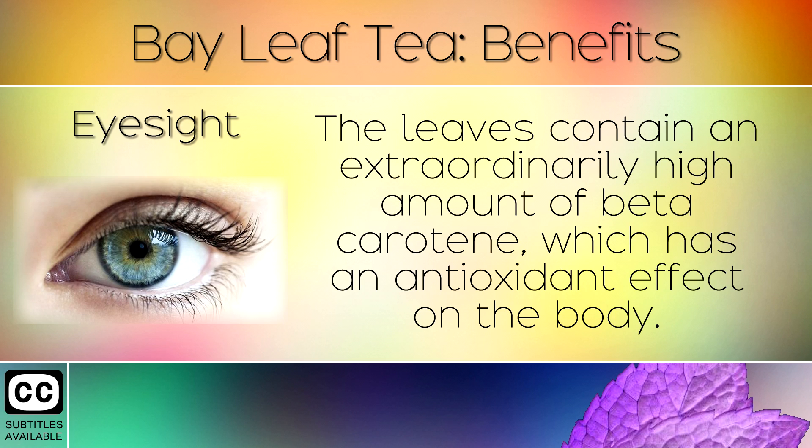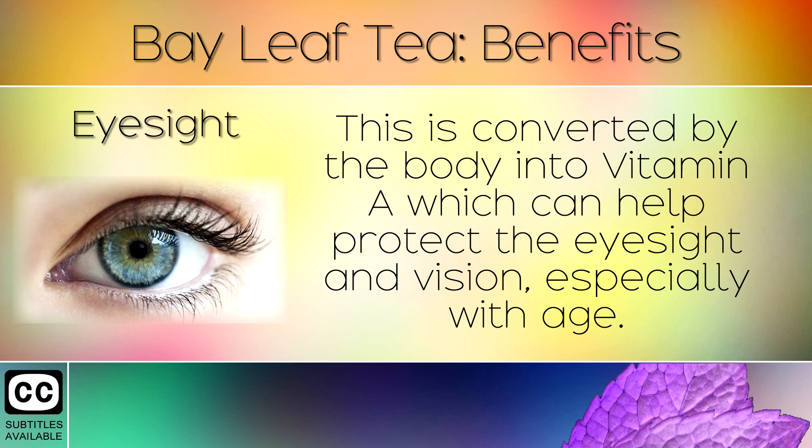18. Eyesight. The leaves contain an extraordinarily high amount of beta carotene which has an antioxidant effect on the body. This is converted by the body into Vitamin A which can help to protect the eyesight and vision, especially with age.